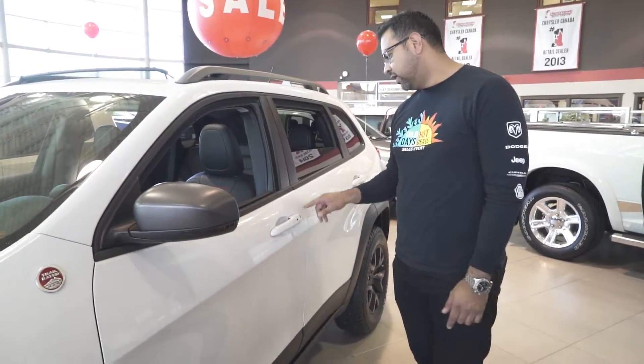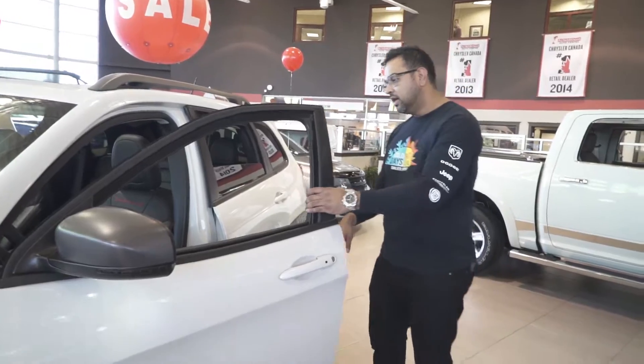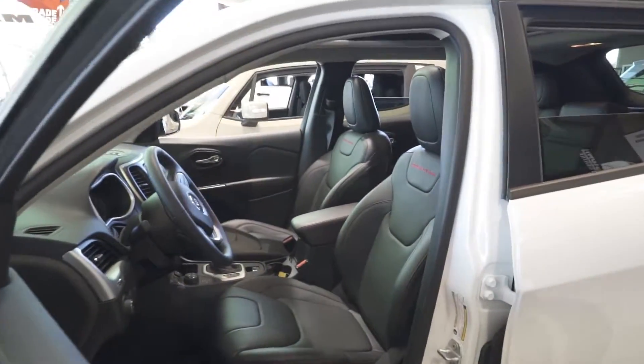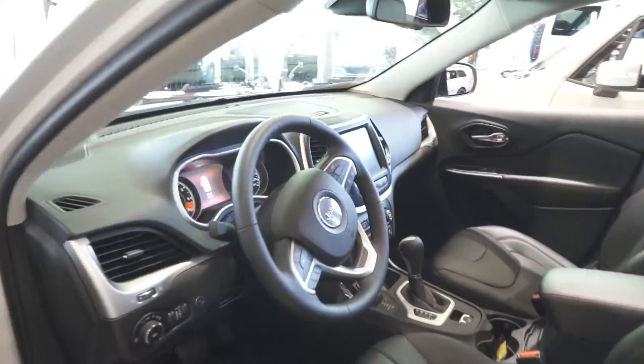You got keyless entry, so at the push of a button you can lock the doors and you can actually open up the door from here as well. Inside the vehicle you get an amazing, beautiful interior designed by Fiat.